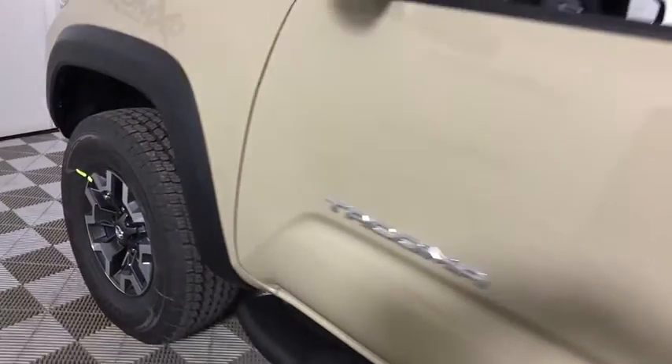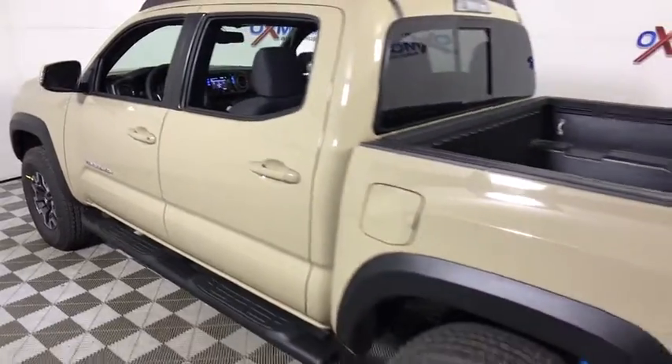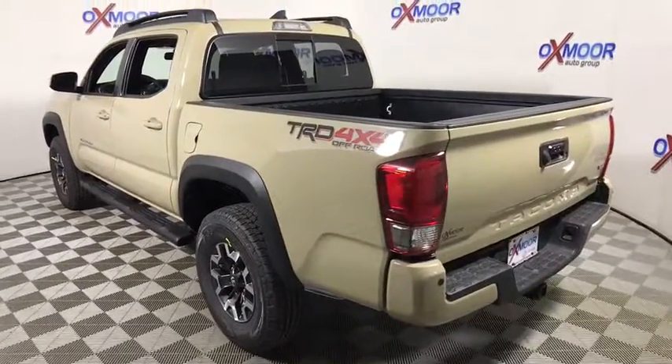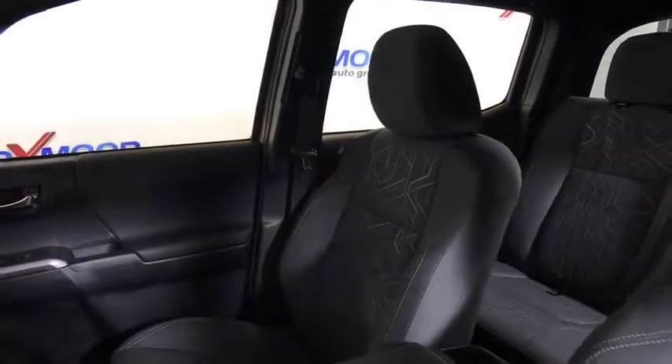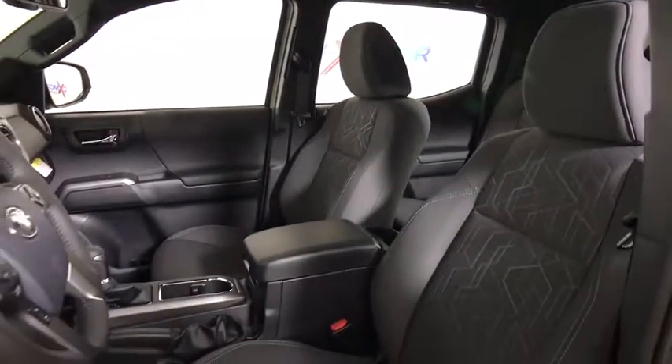The 2017 Toyota Tacoma. The Toyota Tacoma boasts a roomy interior, a powerful V6 option, and excellent off-road capability, and has been named the best-selling compact pickup by MotorIntelligence.com five years in a row. This vehicle has less than 100 miles.